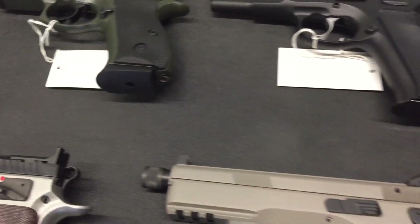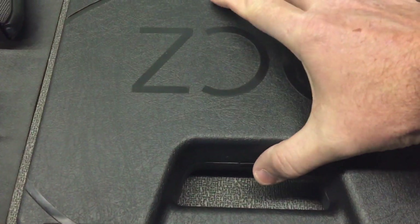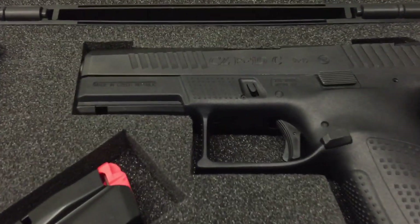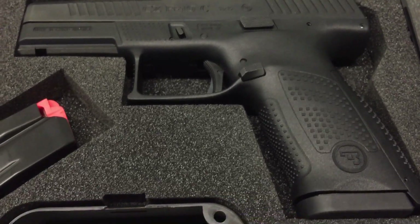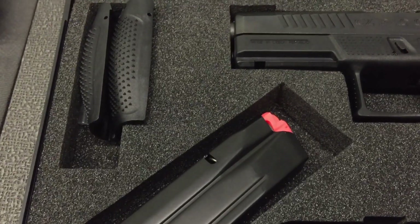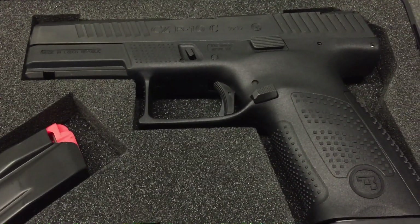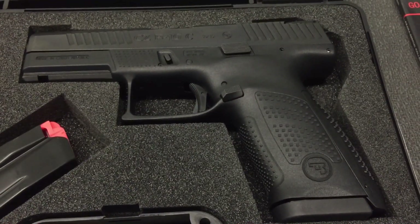Check this out — this one just came in, it is a law enforcement edition. This is one of the first ones in the whole area. This is the CZ P10C, all black. This one will be going for a premium because it is the very first one. I'm holding out for the FDE, but this thing has an amazing trigger. Amazing stippling — it is going to be a heck of a shooter.